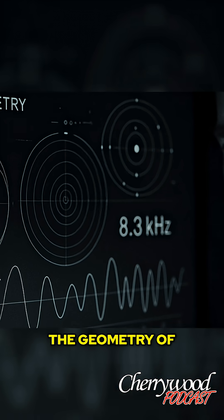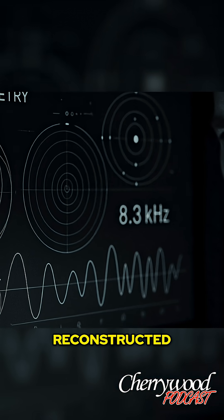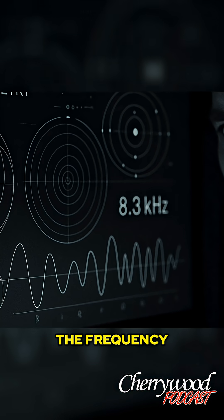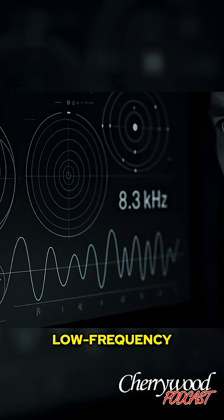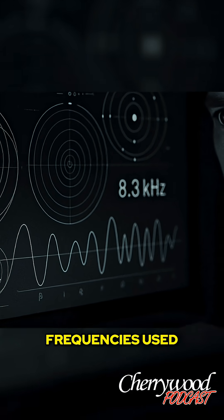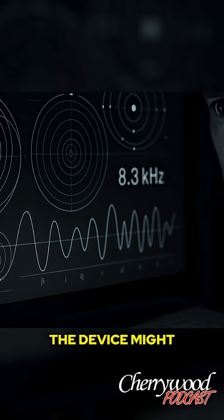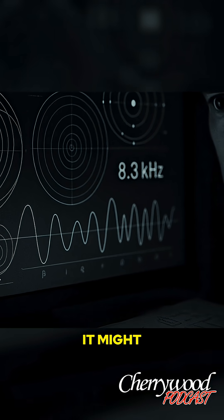The geometry of the Antikythera Mechanism's internal coils, once reconstructed digitally, formed a spiral matching the frequency ratios used in low-frequency electromagnetic transmission — specifically frequencies used for submarine communication. In other words, the device might not only calculate, it might transmit.